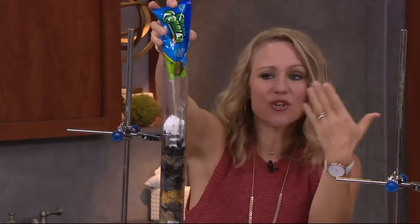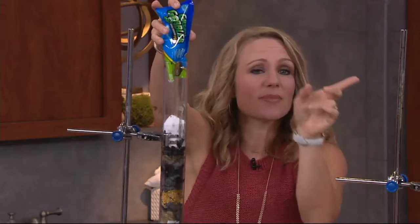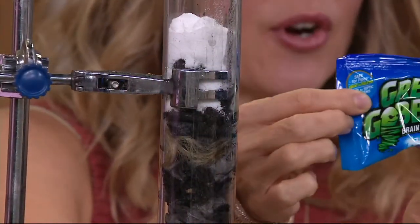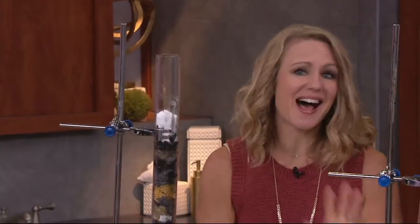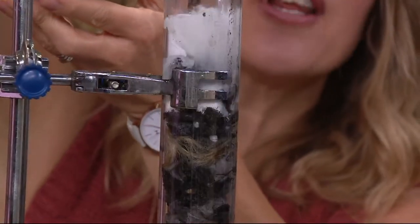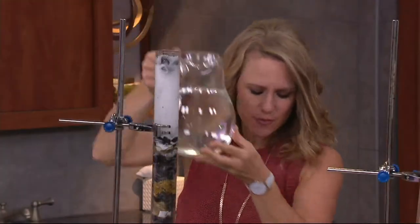It's pre-measured, so there's no guesswork. When you have a clogged drain at home, you rip off the top of the packet, you pour in the Green Gobbler. Then all you do is take the hottest water you can get and activate it — pour a little bit of hot water.